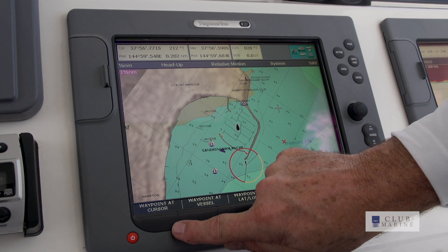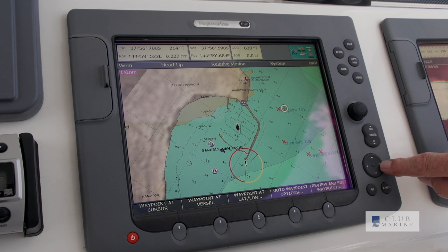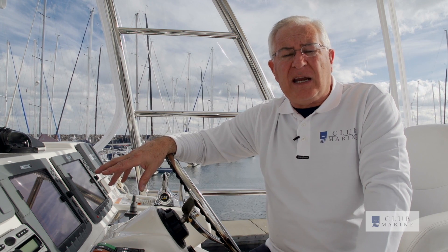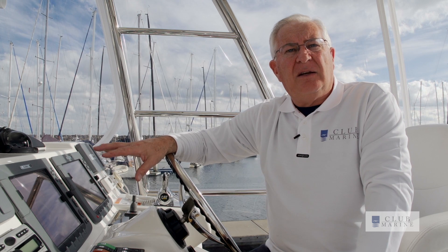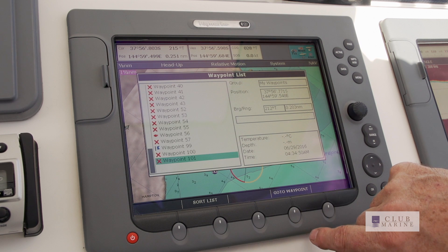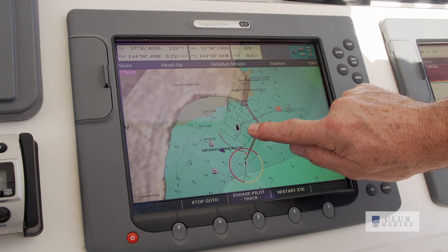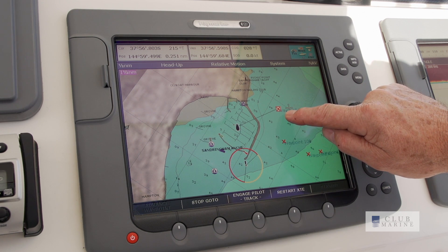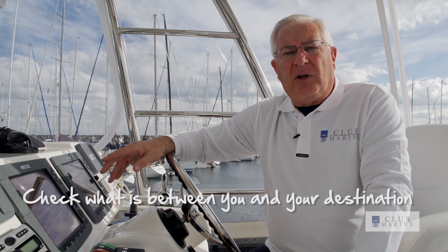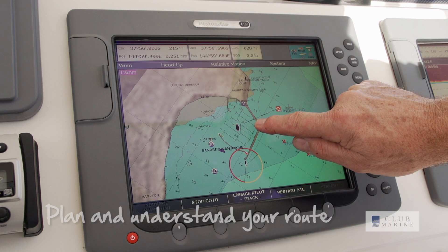Waypoints allow you to put a point in on the chart, or as a latitude and longitude, and ask the unit to take you to that place. It will give you a compass heading and the time it will take to get there depending on your speed. There are also go-to functions where you can place a cursor on the chart and say go to that spot. If you're going to use these functions, it's important that you know what's between you and your destination, because the plotter will take you in a straight line. And if there are dangers in between, it will take you right over the top.